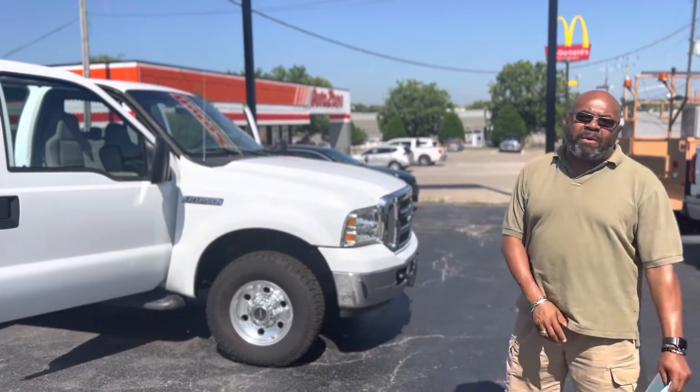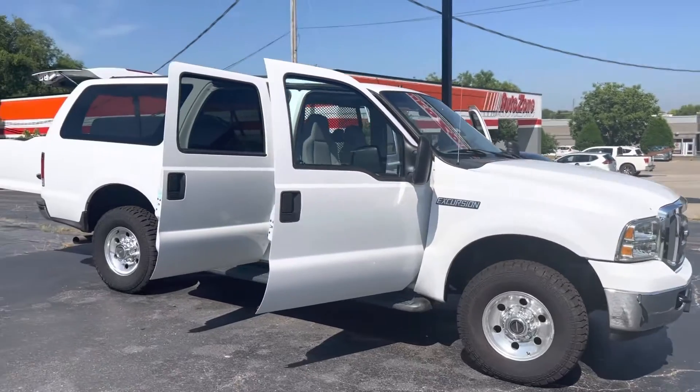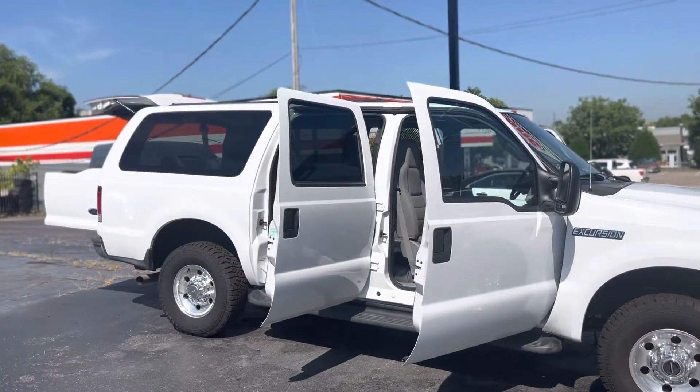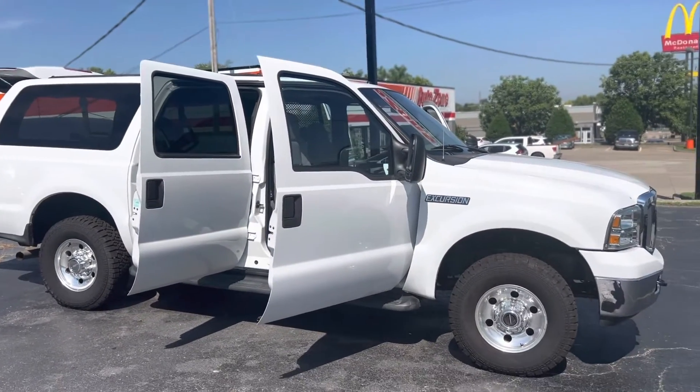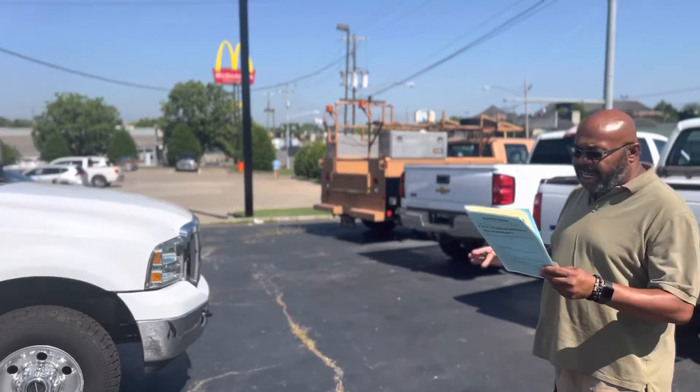Thank you so much for your interest in this 2005 Excursion I have here. It is gasoline, it's got 232k on the miles, and it's a 6.8 liter V10.